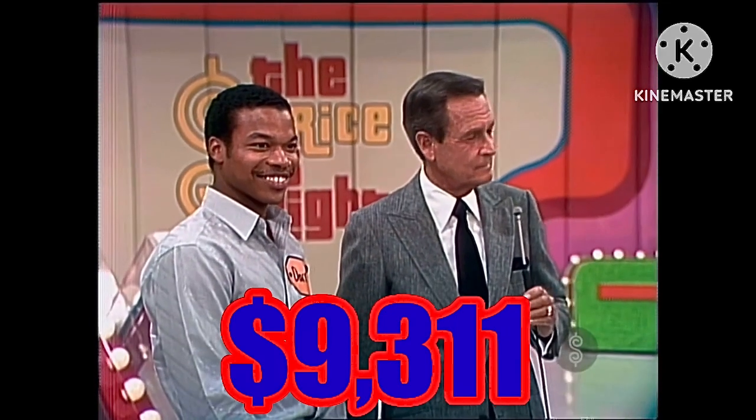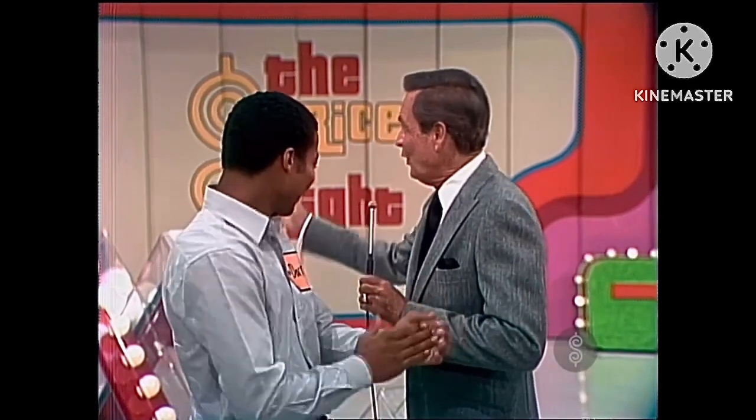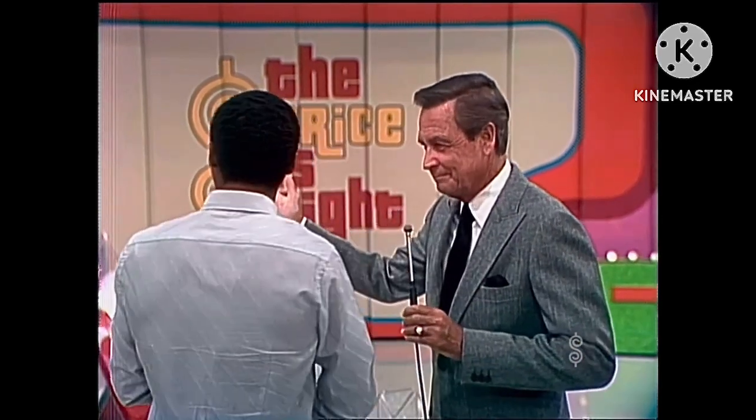It's worth $9,311. That sounds good, Darrell. Now, we're going to play Super Bowl. I'm going to give you a chance to win a ball to win the trip to Belgium behind door number one, and you'll win a prize with the ball.